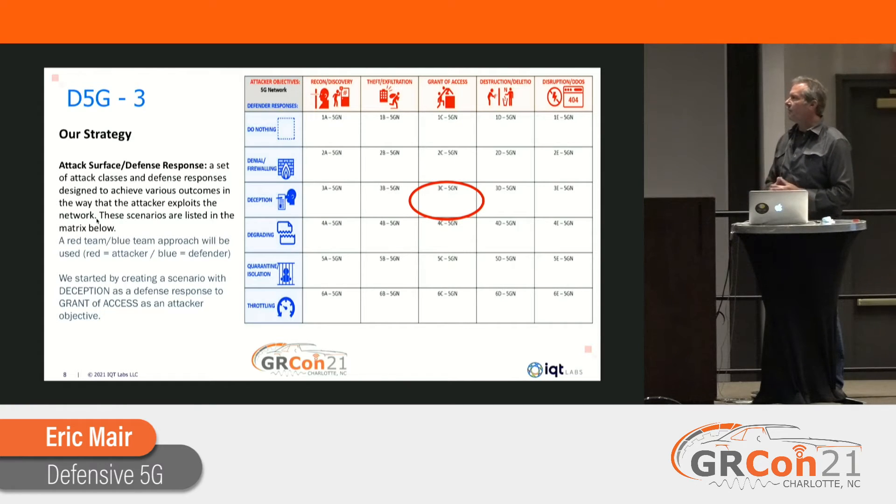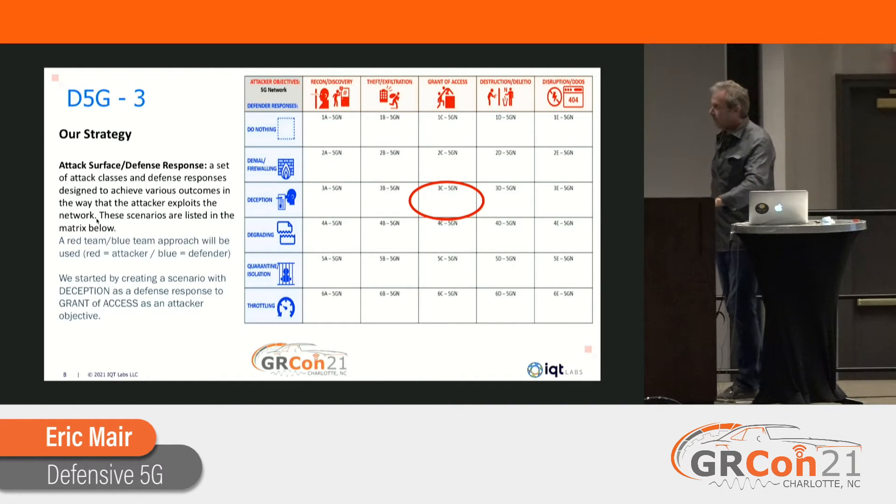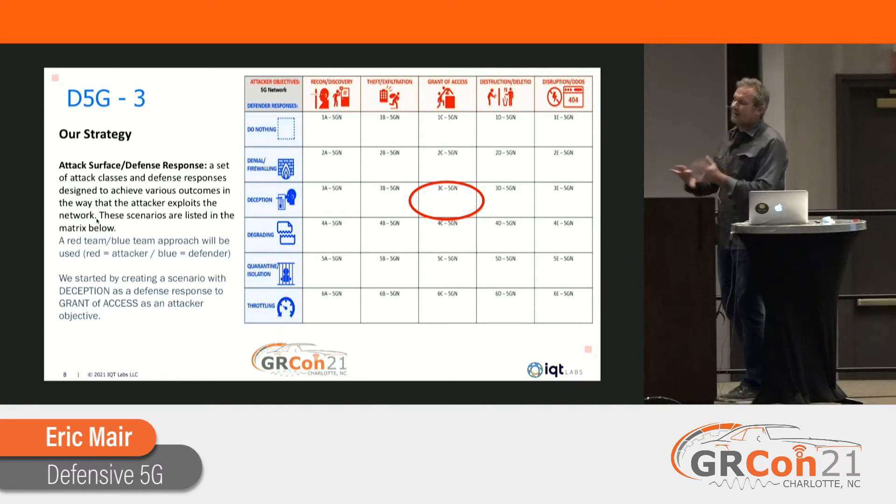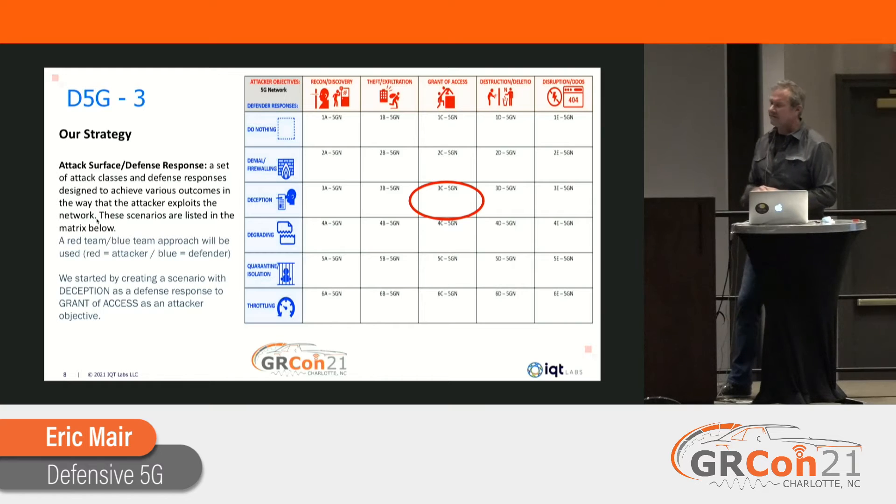We picked a scenario: attack objective of grant of access, with deception as our defense response. We spun up a network and told the red team: access the subscriber database — that's where all the users are kept, IMSIs, numbers, and all that — find a particular IMSI, and do something to it like add an access point name or change bandwidth limits, just so we know you altered it. Or if you can't find it, add your own IMSI. We also gave the attacker an entry point via assumed compromise — we're not making them break into the network, just saying here's your starting point, go achieve the objectives.